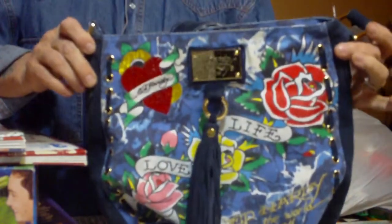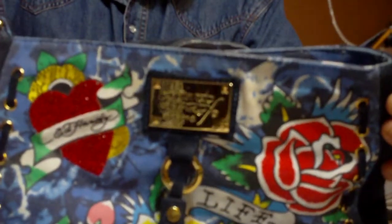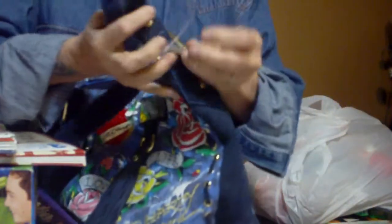Wait till y'all see this. This is an Ed Hardy purse, y'all. Some of y'all know how much these things go for. That is all hand done by Ed Hardy. Brand new purse. I love it. Four bucks. Awesome.